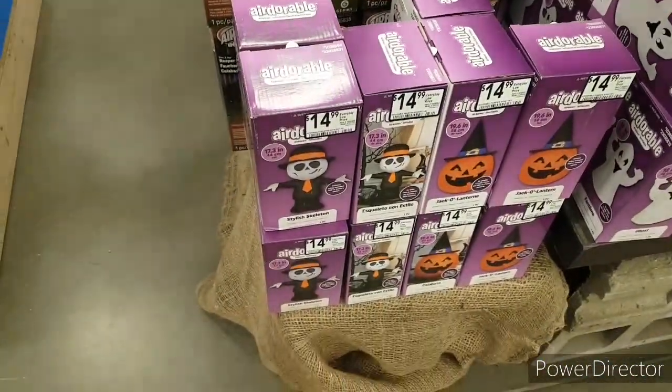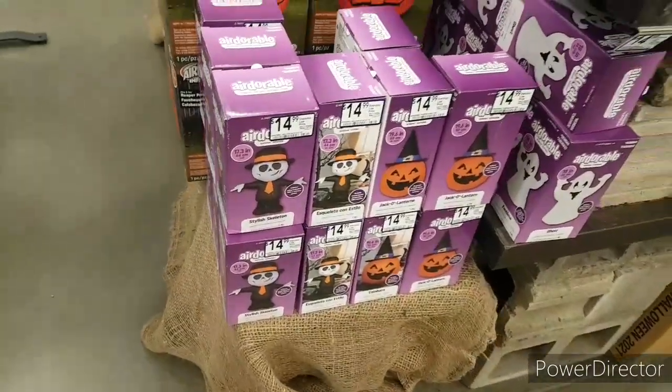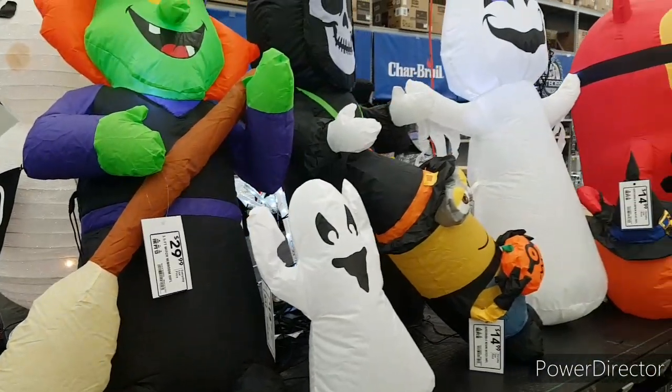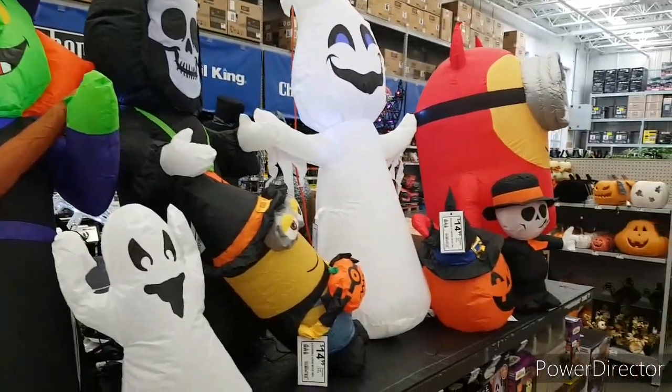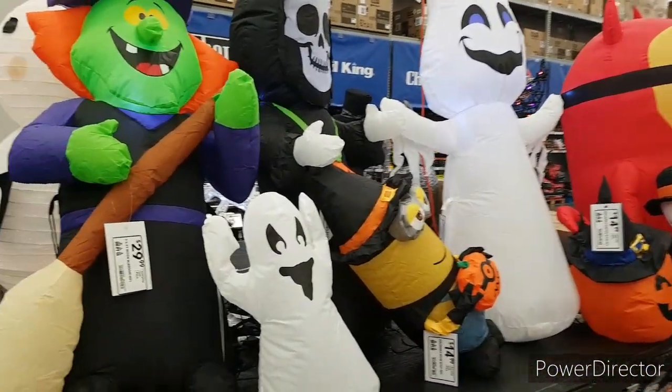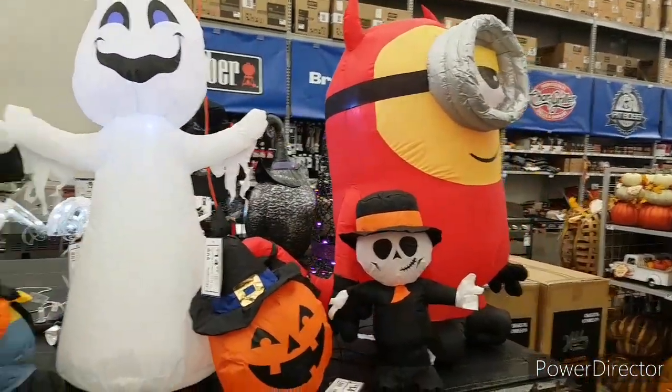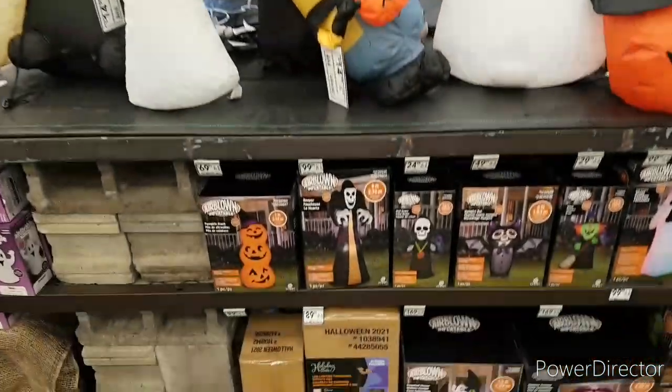Over here we have some of the new Air-dorable inflatables for this year. We have a skeleton, a pumpkin, and a ghost right over to the side — all for $15. Up here we can see some of the inflatables. The ones in front are the Air-dorable ones, and the ones behind are the 4-foot guys. They all look so awesome this year.